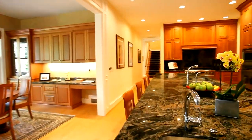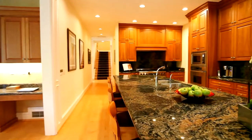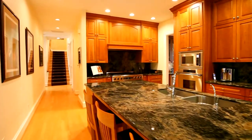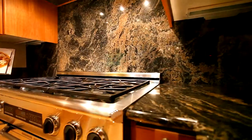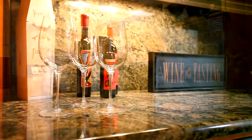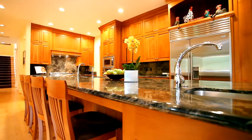Solid cherry wood cabinets, a large island and eating bar with slab granite, and recessed lighting create a warm and welcoming kitchen. From the commercial grade appliances to the butler's pantry and temperature controlled wine room, it's everything a gourmet chef could want.